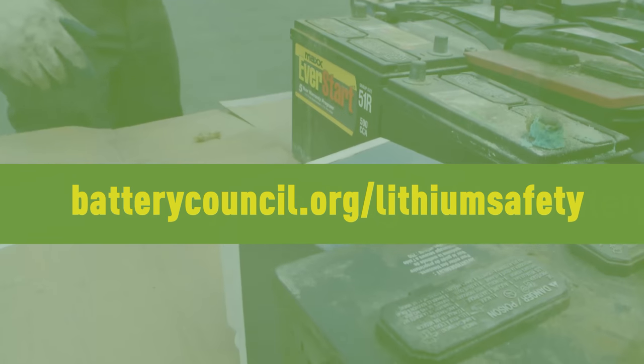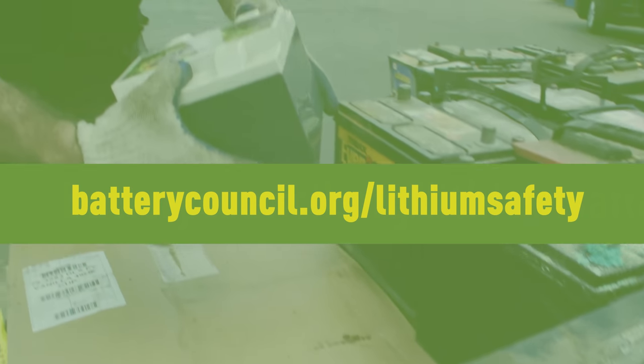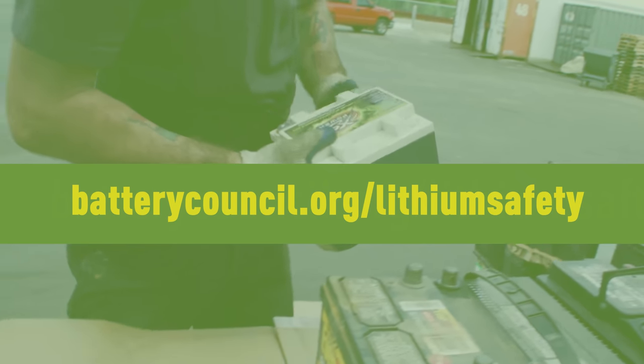Battery Council International advises you to contact an authorized facility. For a list of contacts, visit batterycouncil.org/lithium-safety. These facilities may charge a fee for proper disposal of the batteries.